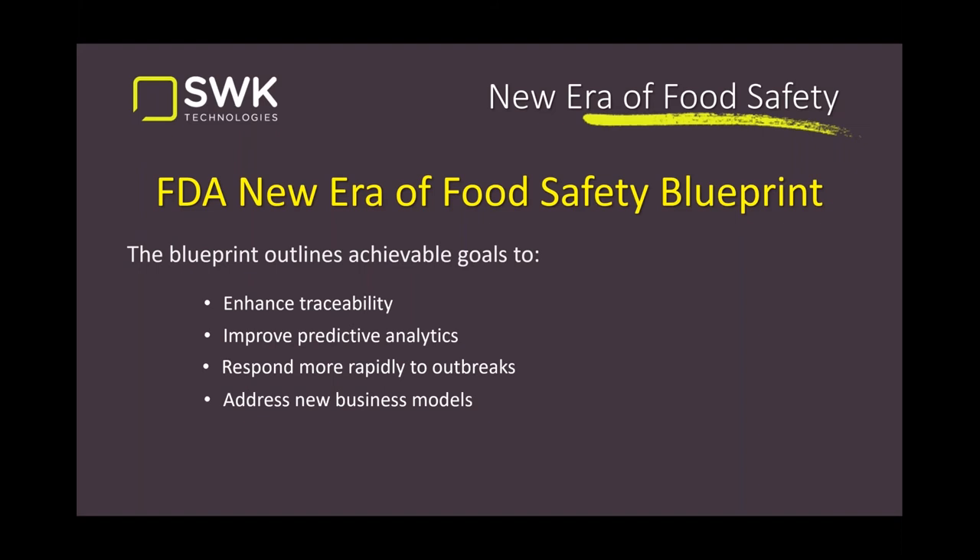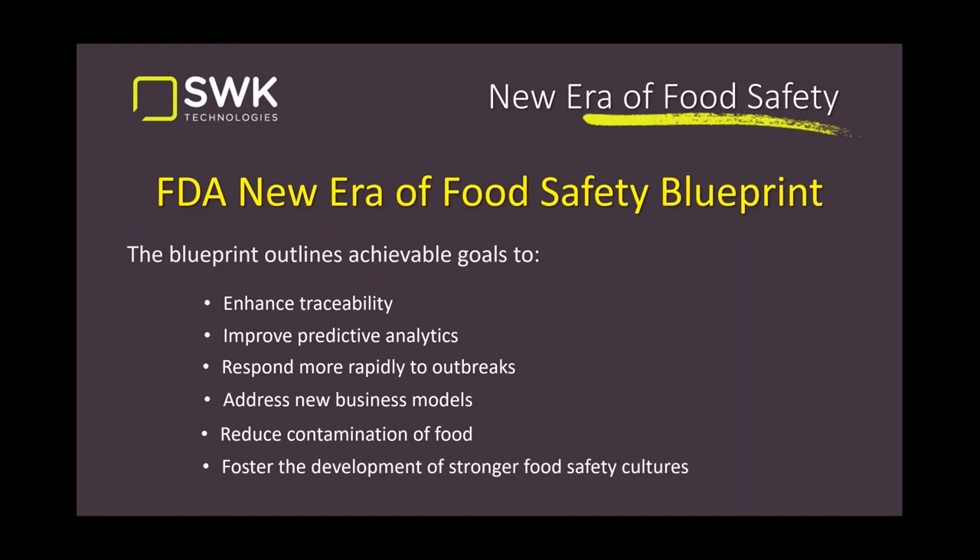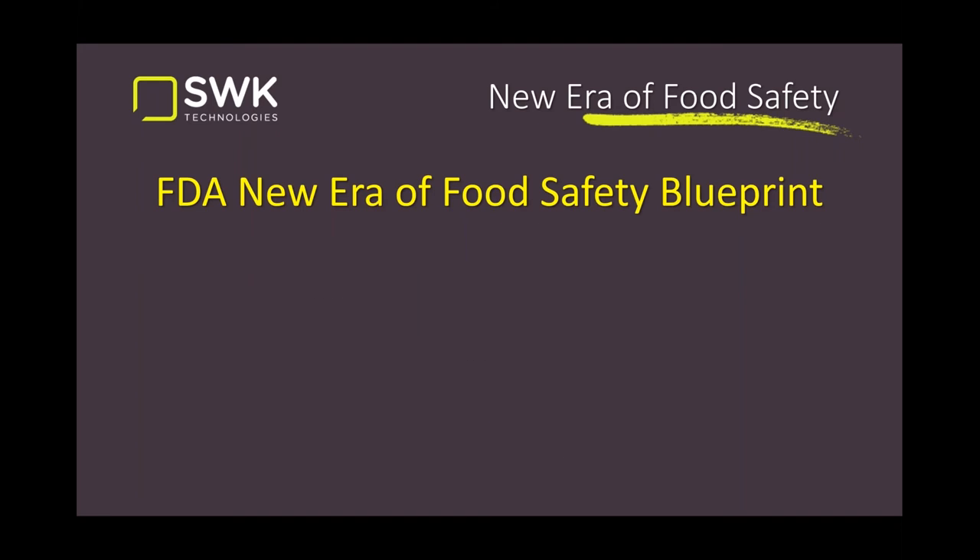They also want to address new business models — fresh prep in backroom store areas, factory settings assembling salads and shipping them to stores, packing fresh produce and protein like fish for vending machines. They also want to reduce food contamination and foster a stronger food safety culture, making it the responsibility of not just manufacturers but also wholesalers, retailers, and all the way back to growers. Technology is going to be a big part of this — what can your system do to move faster?